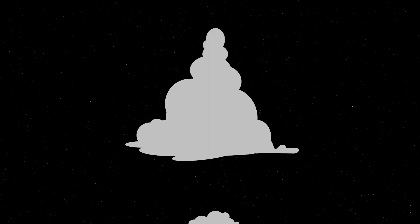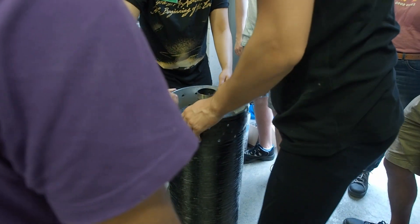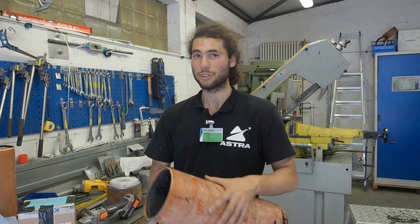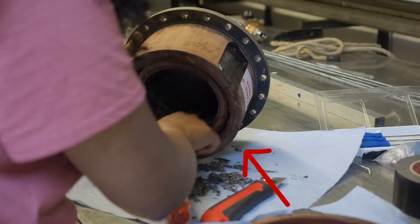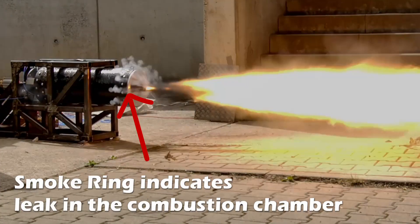There will hopefully be many more hot fire burns in this propulsion testing campaign, but first we have to understand what exactly happened in the first test. Everything went really well — we had good combustion, our grain performing properly, and no explosions. We did have one leak: in the spot where we push the paraffin grain into the pertinex insulation, we had a little bit of leakage of paraffin wax spilling into the side of the combustion chamber.